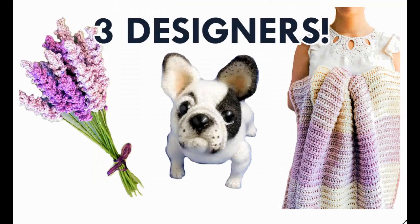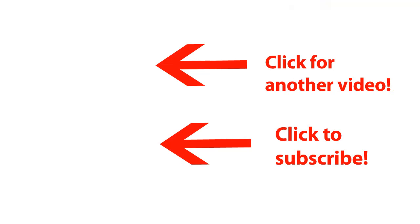Well, that's it for the three designer crochet patterns today. We had Natalia's Toy Art, we had Pipa Patterns, and Sorella — very diverse designers. I do hope you find some stuff that you liked, and I wish you of course happy crocheting!